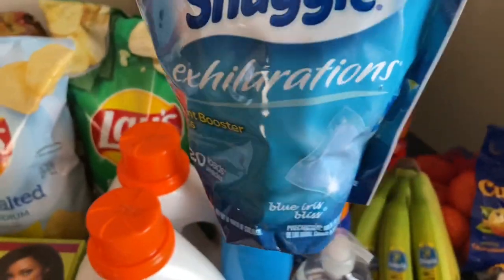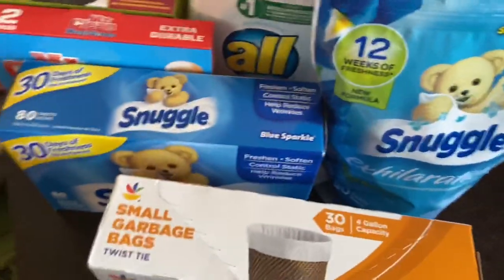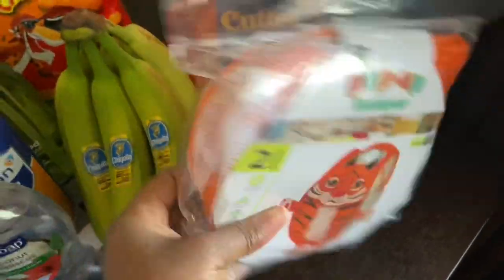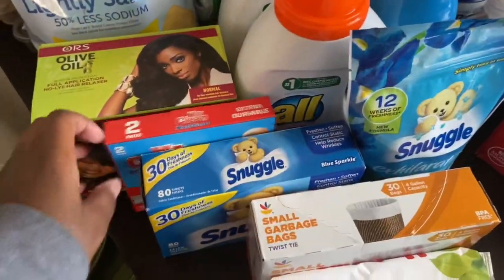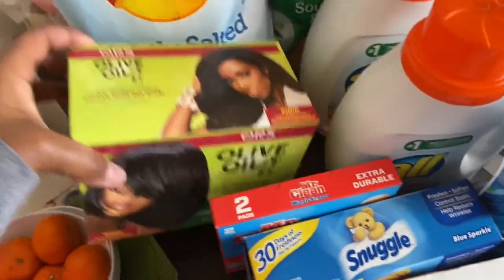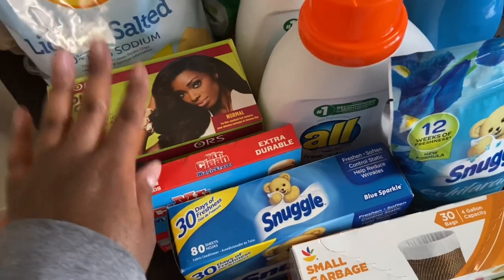And then I wanted to try these Snuggle Instant booster packs — this smells good. Got some Snuggle dryer sheets — I know y'all love your dryer balls but I'm a dryer sheet kind of girl. Some small garbage bags, some wipes, and then I saw this cute little pop-up camper because I'm really kind of sick and tired of London throwing her stuff all over the floor, so I'm gonna teach her to put her clothes in this blue hamper. And I almost forgot — I also picked up this Mr. Clean Magic Eraser to give the tub a really good scrubbing, and another box of olive oil perm for myself.